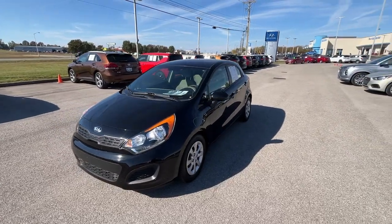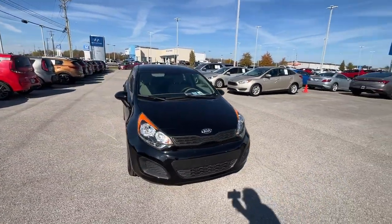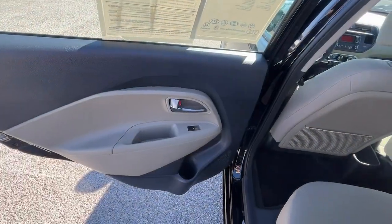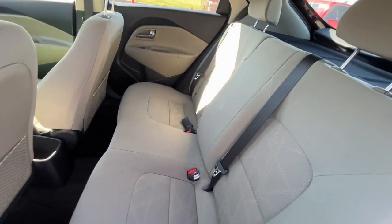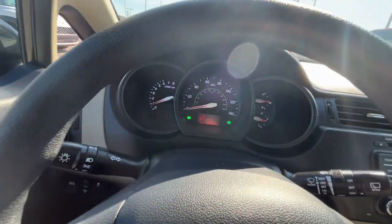These are just some of the great options this vehicle comes with: Keyless Entry, Satellite Radio, Heated Mirrors, Electronic Stability Control, Steering Wheel Audio Controls, Rear Spoiler, Traction Control, Intermittent Wipers, Passenger Vanity Mirror, and Tire Pressure Monitoring System.